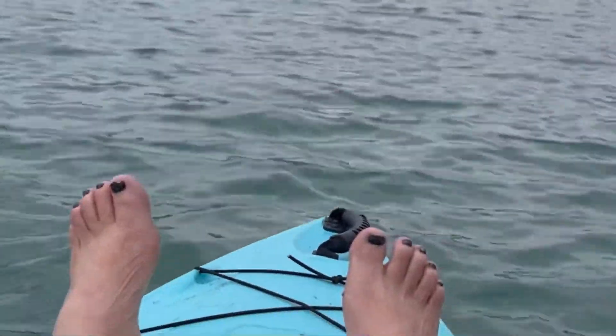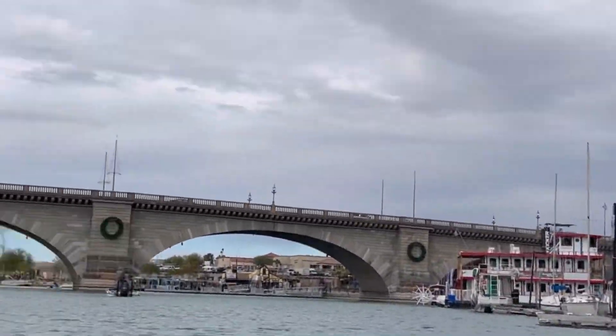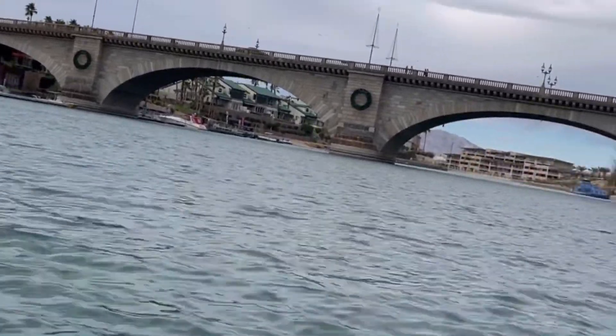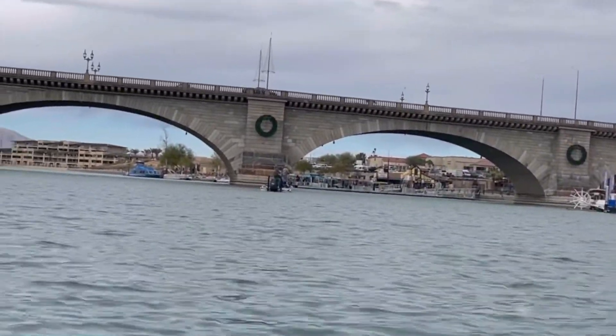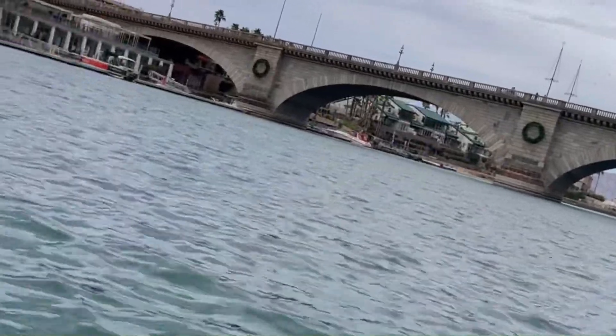So I did a crazy thing. I kayaked for ages to get over here to the London Bridge that I'm about to go under. But I'm not going to have time to kayak back, so I'm going to be hunting me a ride back. I'm calling an Uber — I've never used an Uber, this might be my first time. Crazy, crazy. Just to check something off my list.